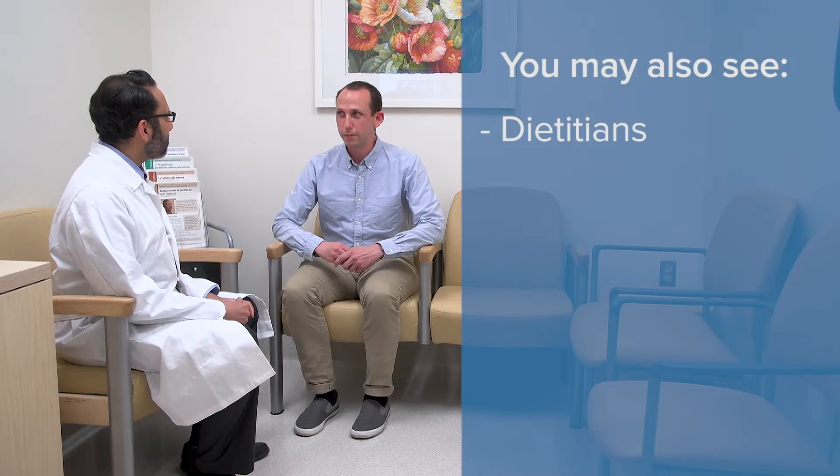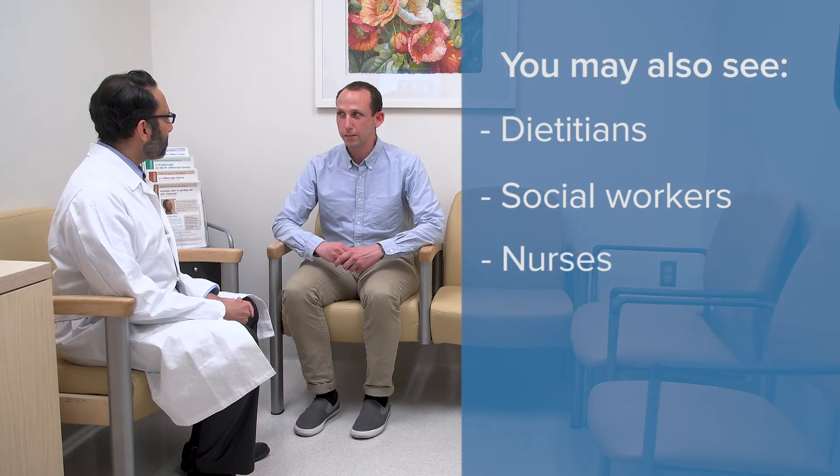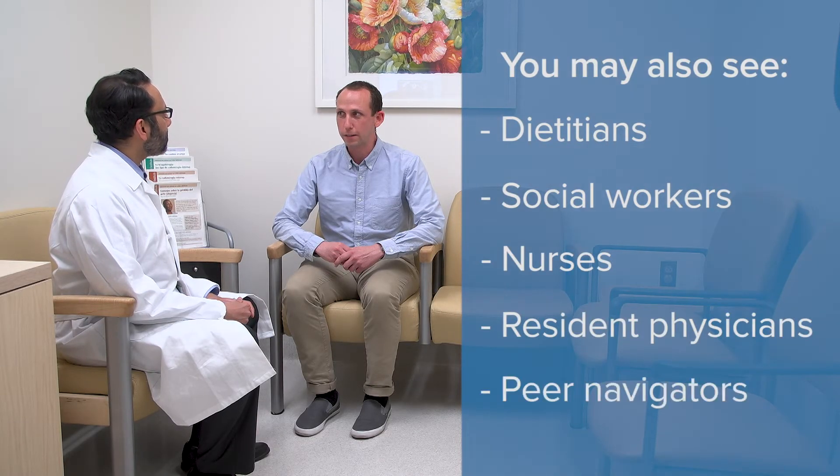Depending on your specific needs, you may see other UC Davis Health staff members, such as dietitians, social workers, nurses, resident physicians, and peer navigators, to help you through your treatment journey.